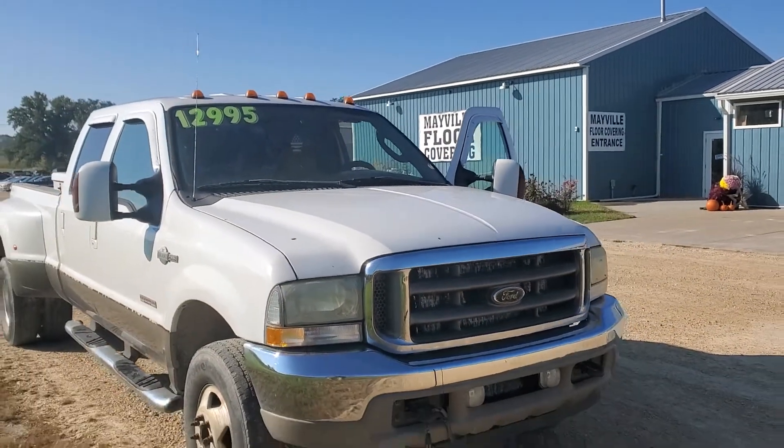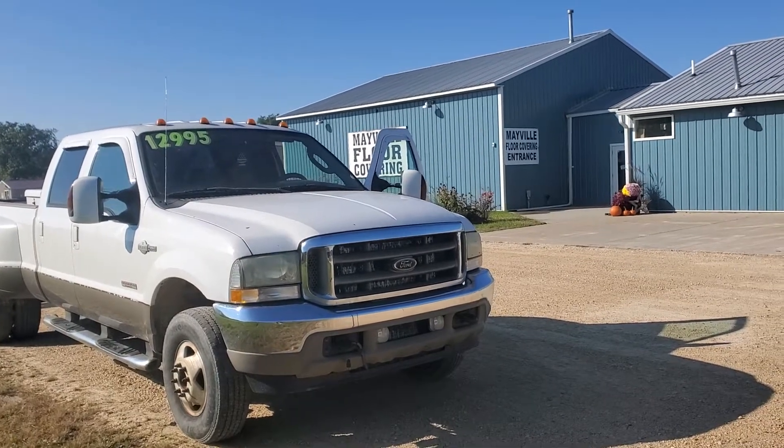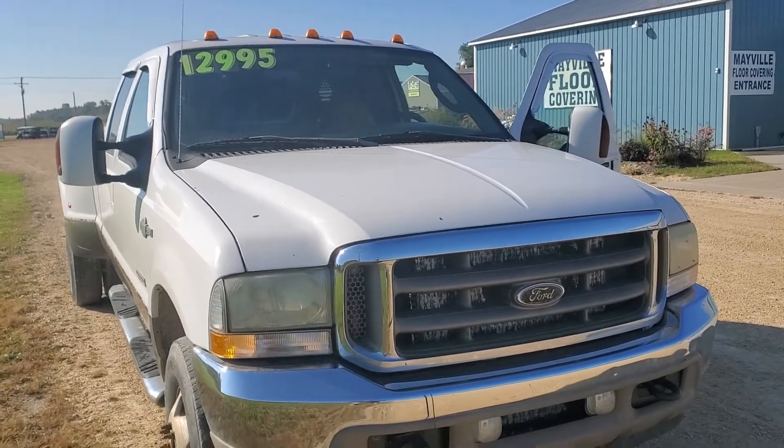$12,995 is the price on this one. I'll post this — just message me or give me a call if you're interested. Thanks a lot.